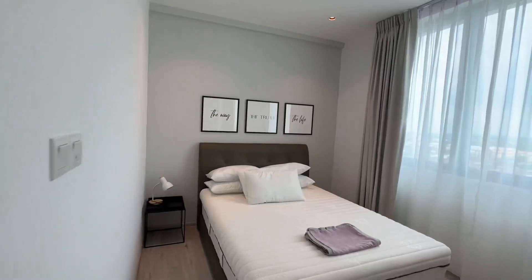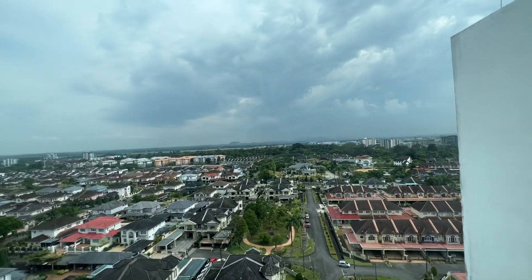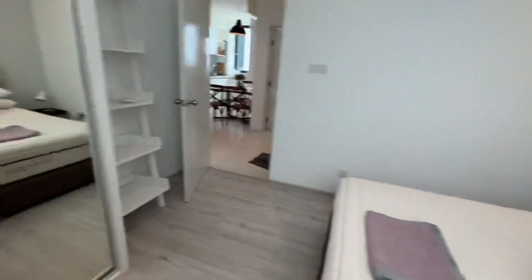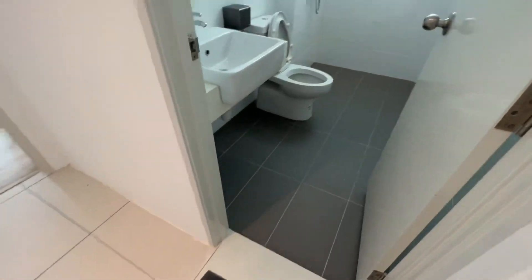This is the second bedroom. This is the view from the second bedroom — you have a fantastic view and you can even see the airport. The second bedroom has aircon, a nice queen-size bed, and a bedroom wardrobe.